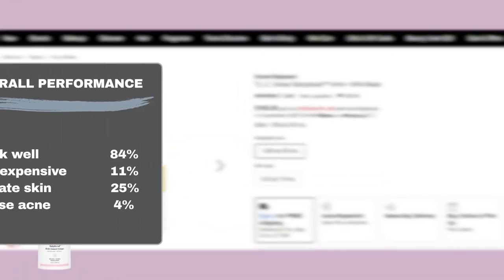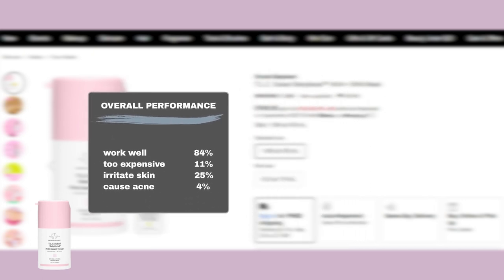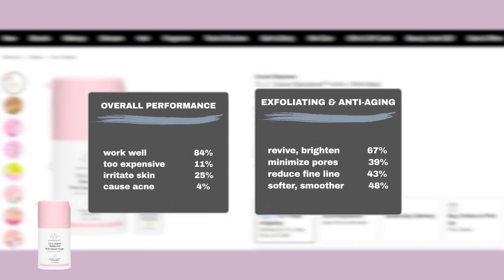Now let's check out what Sephora shoppers have to say. 84% experienced positive results using the mask, while 11% didn't think it was worth it. However, some users may experience sensitivity, as 1 in 4 Sephora shoppers reported redness or flakiness, and 4% reported breakouts. Furthermore, 39% said it made their pores less visible, 67% noticed it helped brighten dull skin, 43% reported it minimized fine lines, and 48% saw smoother skin.